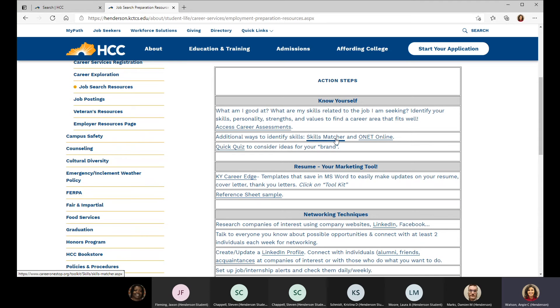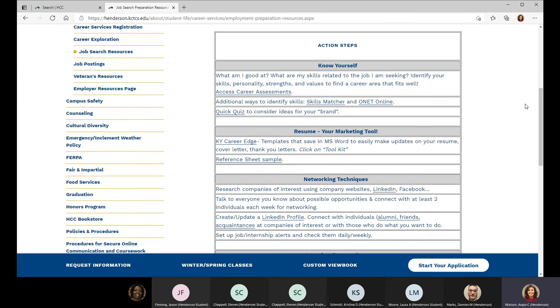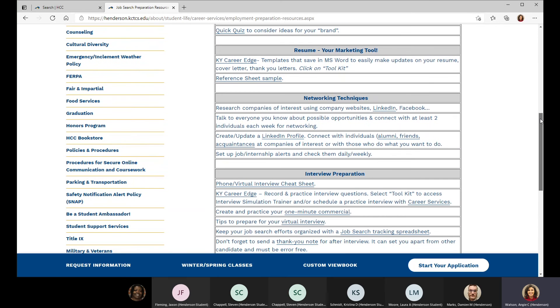O*NET is a Department of Labor website, and the skill matcher are strong sites where you take an assessment, answer a few questions, and really zero in on skills that will help you with your resume, cover letter, and interview. Working through your resume is a great way to prepare for interview questions. This quick quiz helps you identify your strengths and match the requirements of the job.